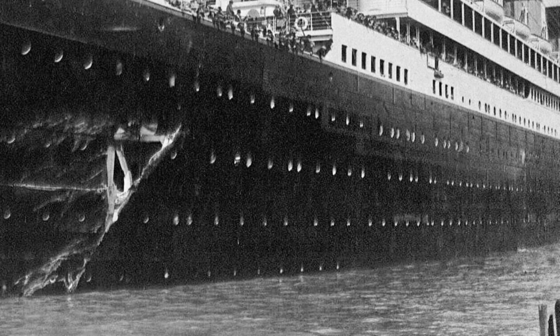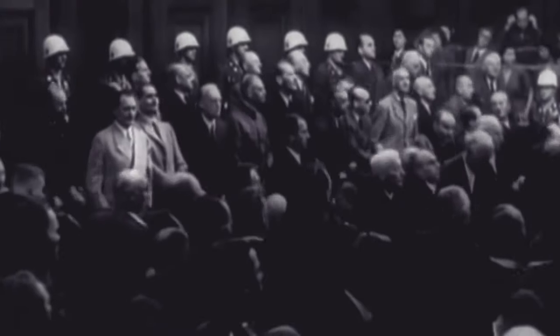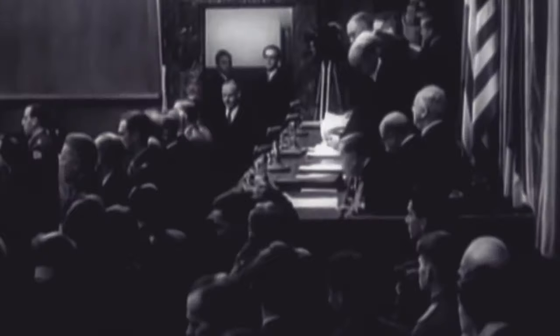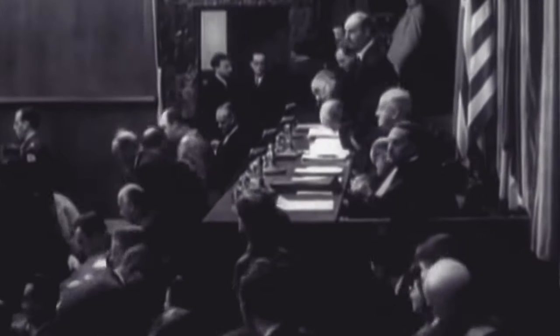Every day spent fixing her cost money and lost revenue. She would not continue her service for another six grueling weeks. The court ruled in favor of the Navy, placing every single blame on the White Star Line, arguing that Olympic's turn and speed sucked the Hawk into her wake.